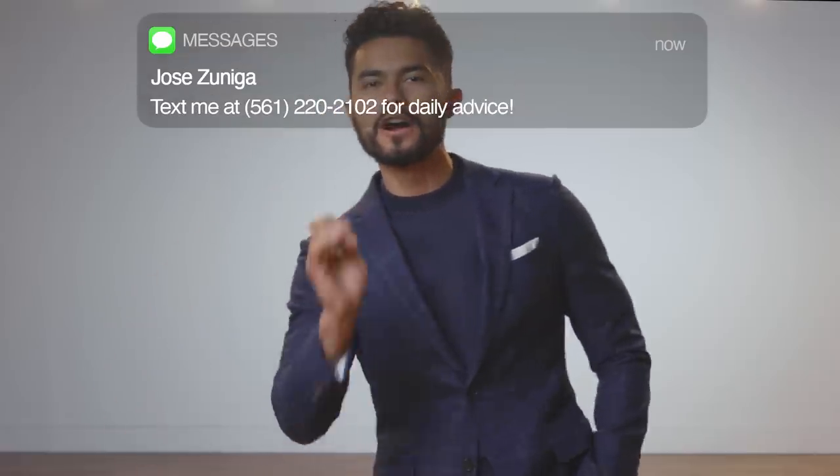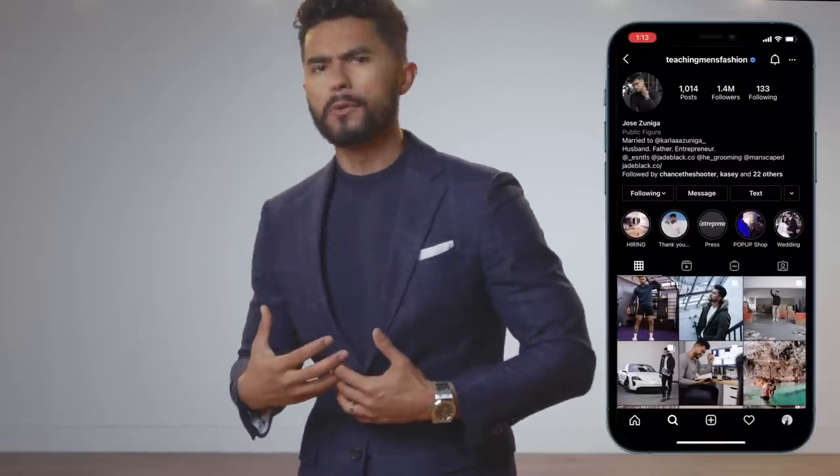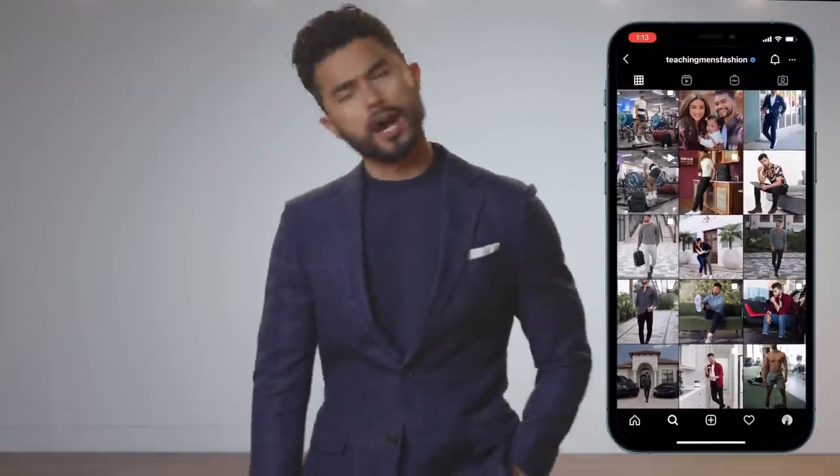I can almost guarantee you that at least three out of six areas I'm going to talk about in this video you've never applied fragrance to. These are the areas that are going to create that sexy bubble around you — not so overpowering that you intoxicate everybody, but tight and intense. When anybody steps into your personal bubble, they won't want to step out. Today I'm going to show you six areas on the body that every dude should be applying fragrance on.